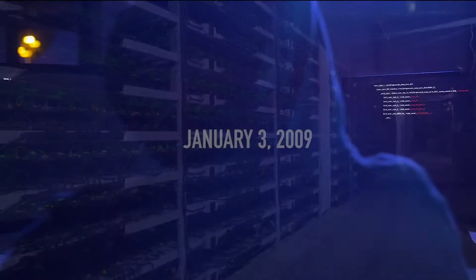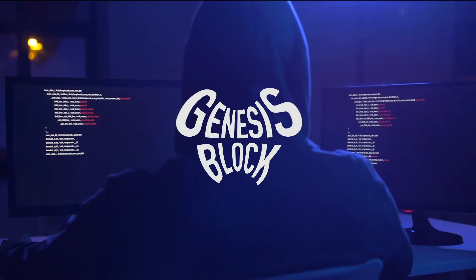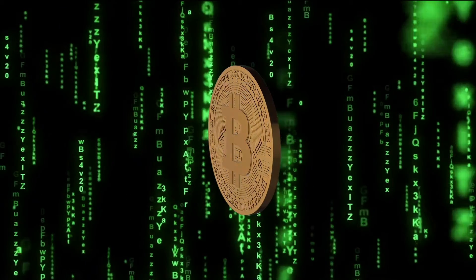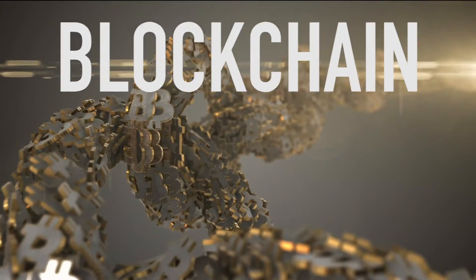On January 3rd, 2009, Satoshi Nakamoto mined the first block, called the Genesis Block, and was rewarded 50 Bitcoins. This brought Bitcoins into existence. But let's learn a little bit more about blockchain.